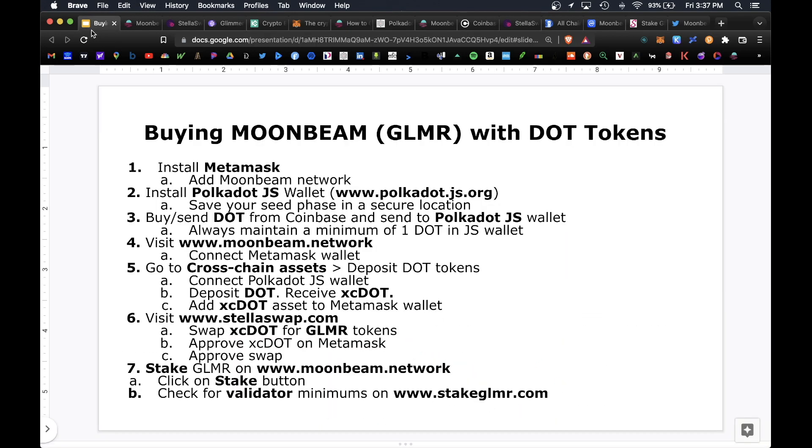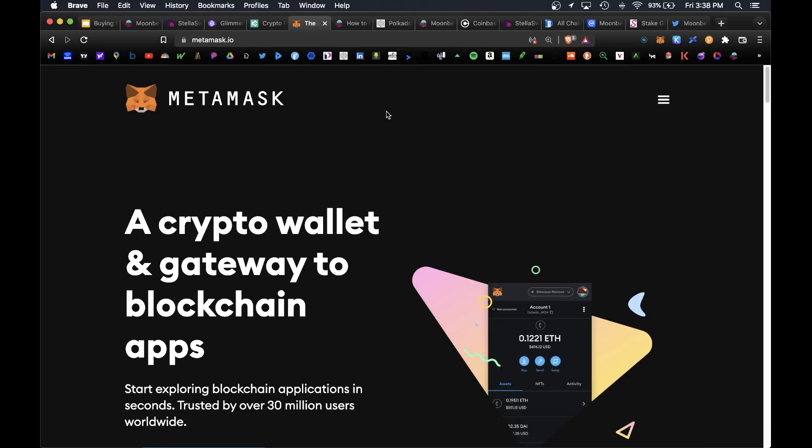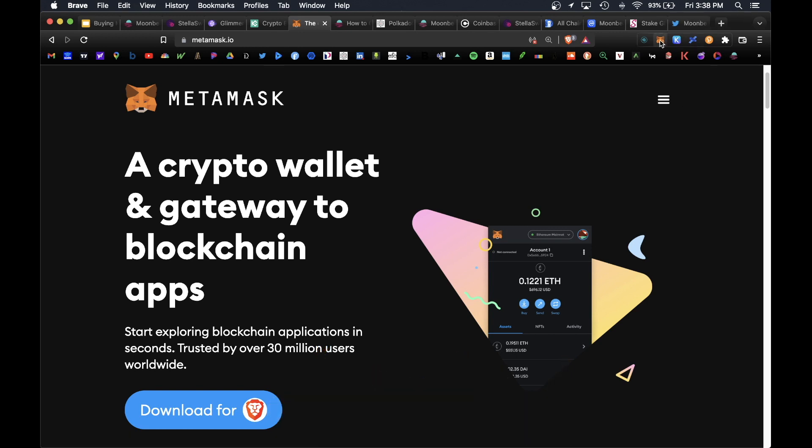Today I wanted to cover a step-by-step complete guide on how to buy the Glimmer token using DOT tokens. In order for this to work you will have to install both the MetaMask wallet and the Polkadot.js wallet. First, go to metamask.io, scroll over and hit download for Chrome or download for Brave. This will install the extension in your upper right corner as a MetaMask icon. Once you have that, only the Ethereum mainnet is pre-installed — you will have to manually add the Moonbeam mainnet.